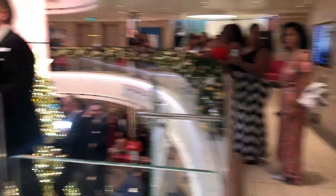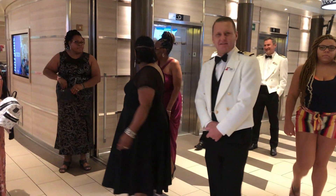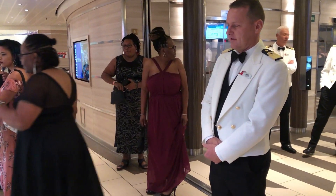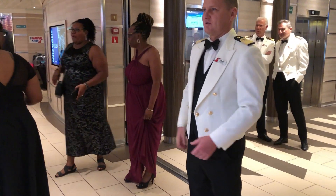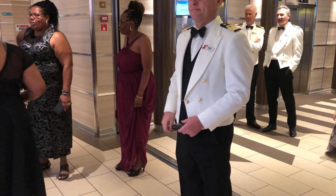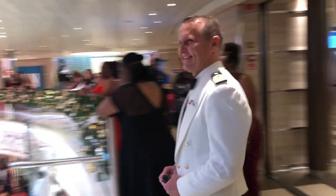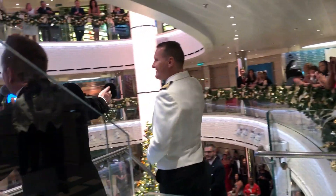Our hotel manager — we've got a gentleman who looks after every single aspect of the hotel that is the Carnival Horizon: everything from the food, to the entertainment, to the housekeeping, the beverage, and more. Please give it up for our hotel director, H. Payal.